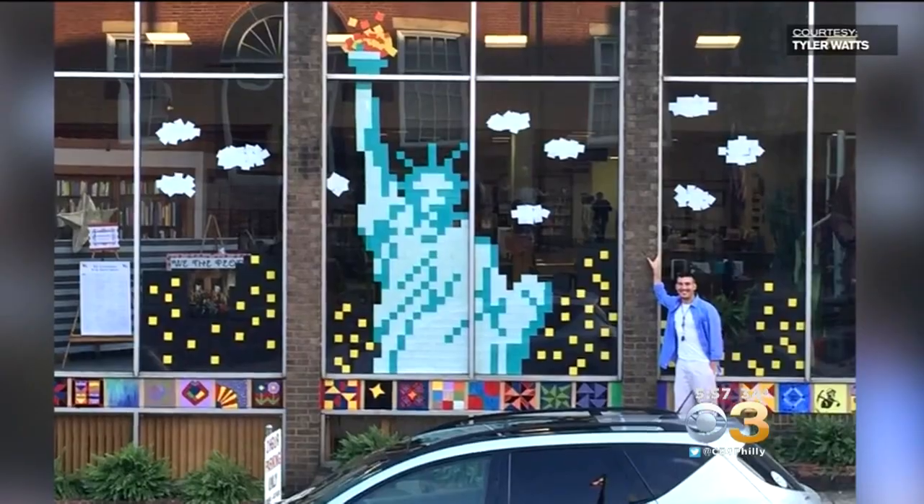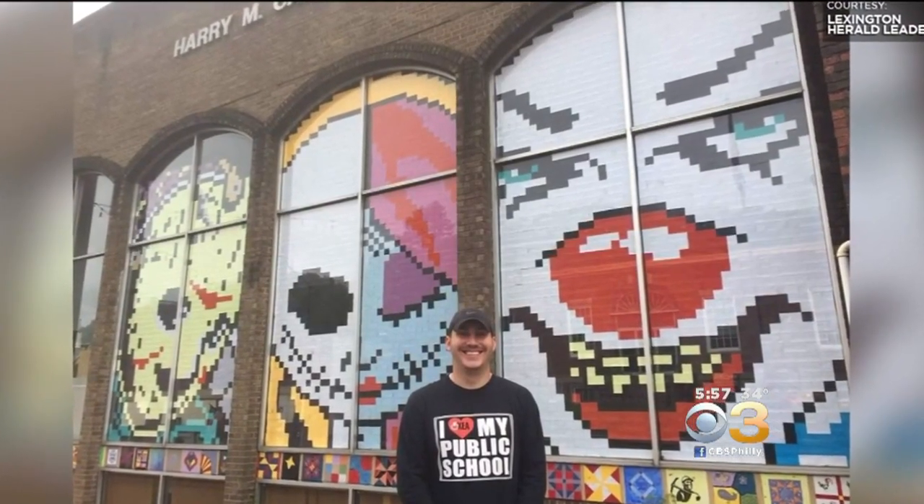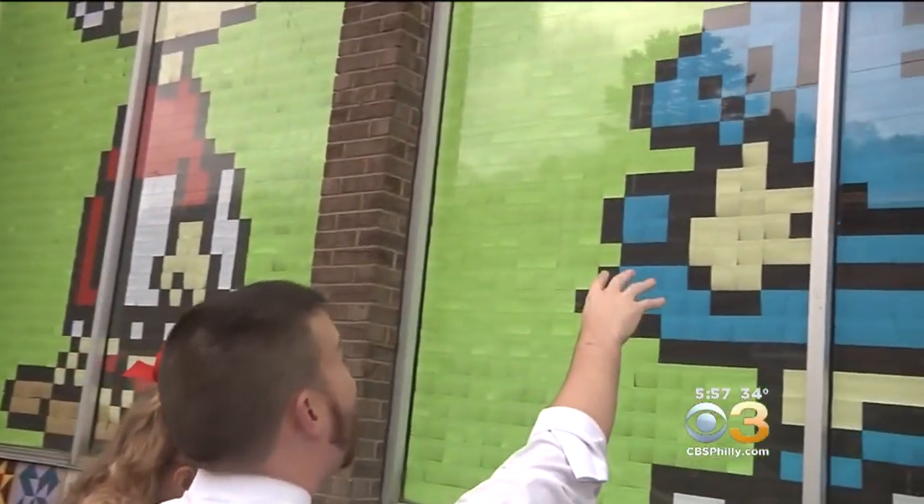With his students' work and his help, Watts' work has gained national attention now. Here's one that he made for Halloween. He says that he tries to tie real-world connections to lessons that he teaches in his classroom.